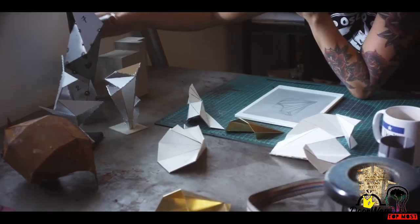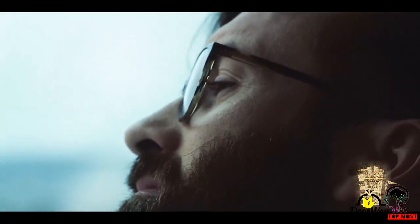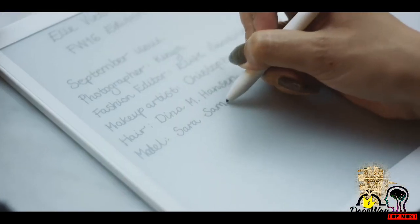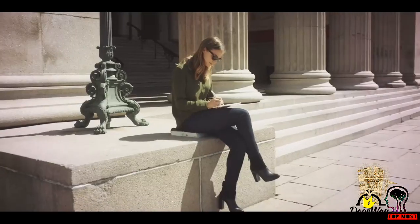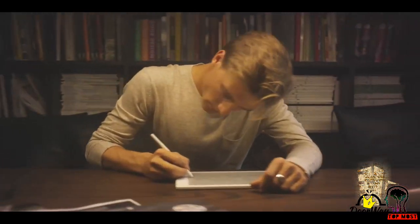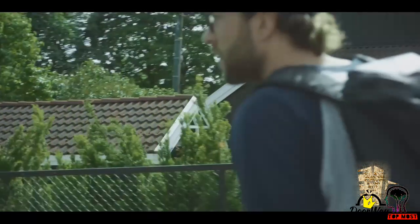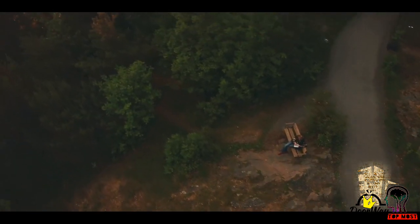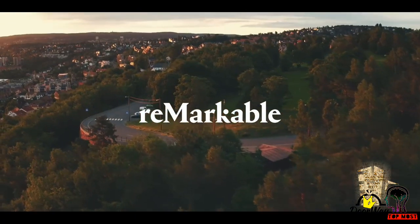We are making paper. We are remarkable — as a paper, as a thinking.